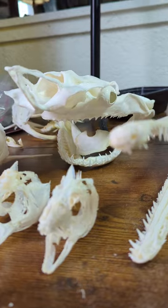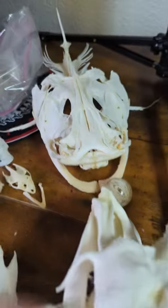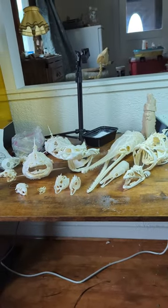a black-tipped reef shark, flat-headed catfish. So, you guys let me know if you guys really like Messy Work Tables.